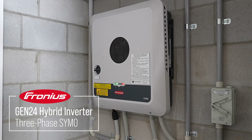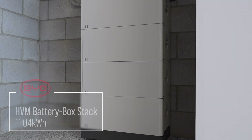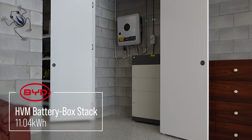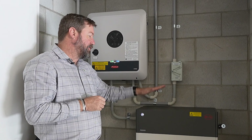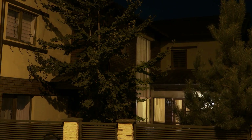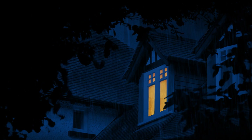In this property, we have a Gen24 SYMO three-phase inverter with full backup capability and our BYD 11 kilowatt-hour battery stack to store any excess solar before the energy is exported to the street. That energy stored in the battery bank allows us to utilize it overnight, offset our overnight usage, utilize more of that solar energy, and also provide blackout protection in the event of an outage.